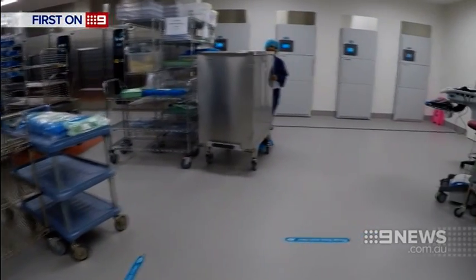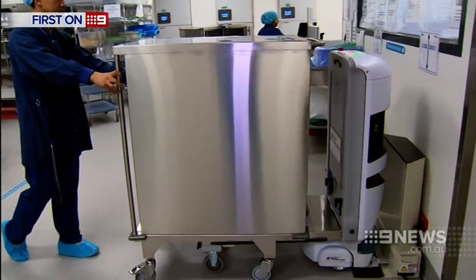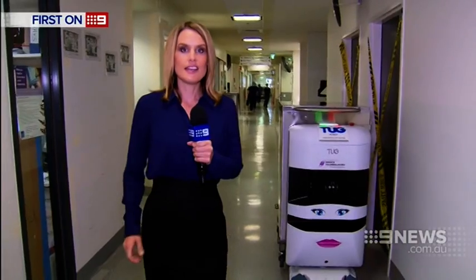But rather than worry about technology stealing their jobs, Royal Melbourne staff are happy to share the heavy workload. It means that they're not straining their backs and doing that pushing and pulling constantly.